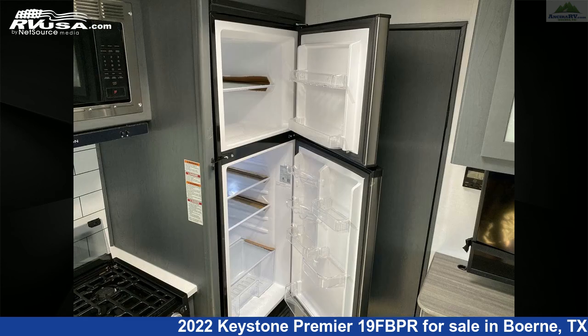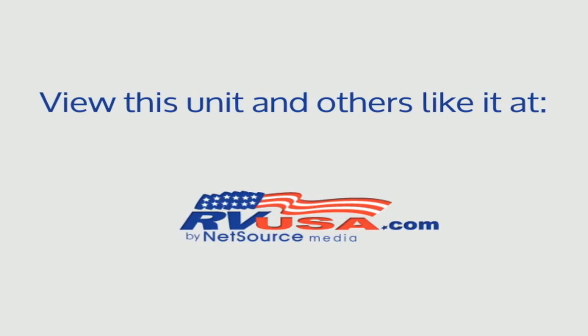For more information and pricing on this unit, visit the dealer website for more information.